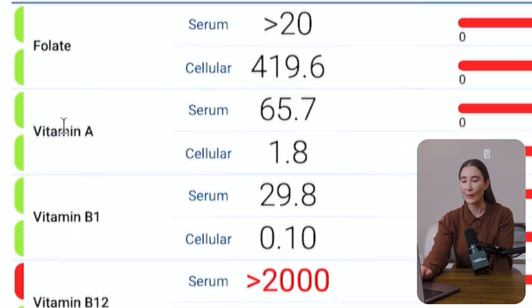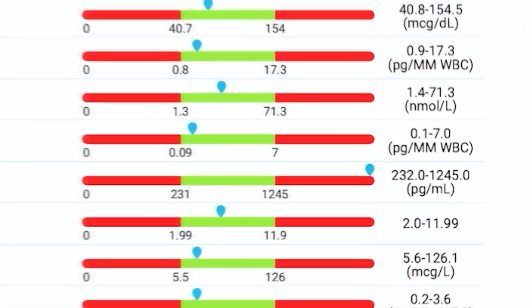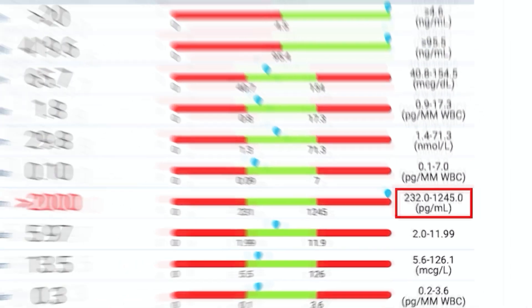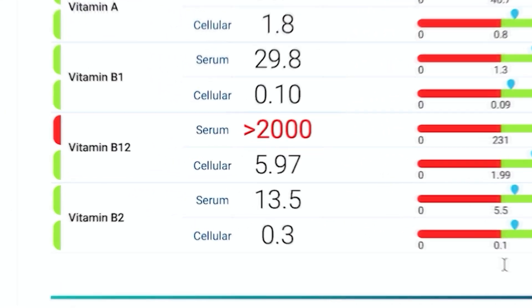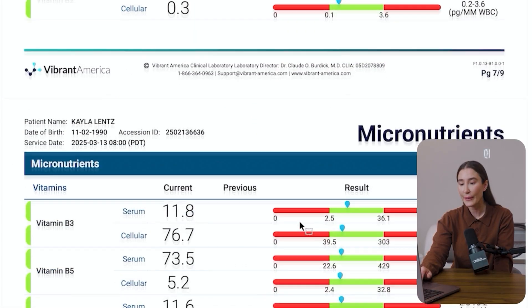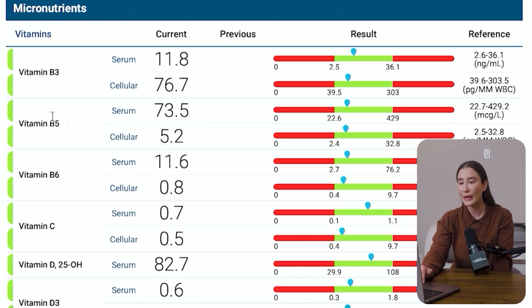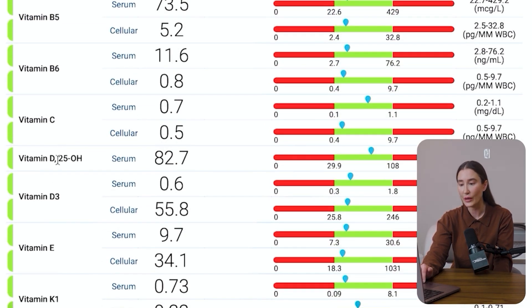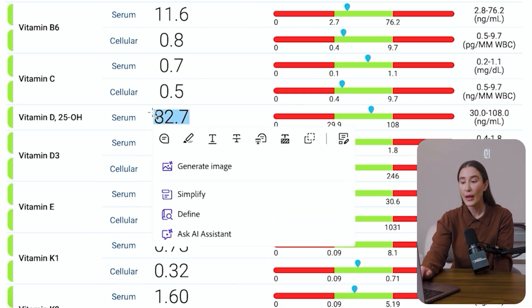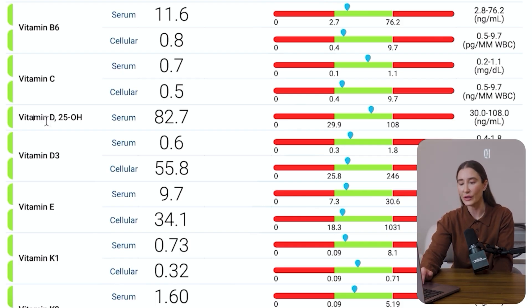Then we look at vitamins: folate, vitamin A, vitamin B1. Then we see B12, which is totally off the charts — the reference range is about 232 to 1245, and I'm over 5000 on the serum. B2 is on the lower end of optimal, so I want to boost that up. In general, some of my B vitamins were a little on the low side — B3, B5, B6. Vitamin C is looking pretty good. Vitamin D is at 82; I like to keep it between 60 to 80, so 82 is great. Once you get over 100, you can get into toxic ranges, so you want to be careful.